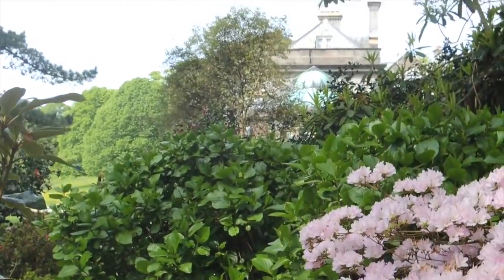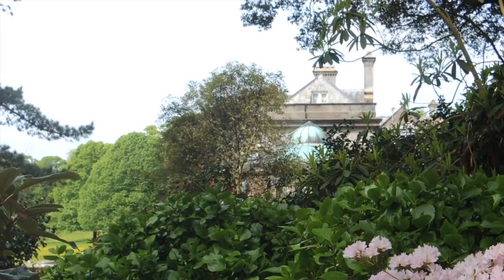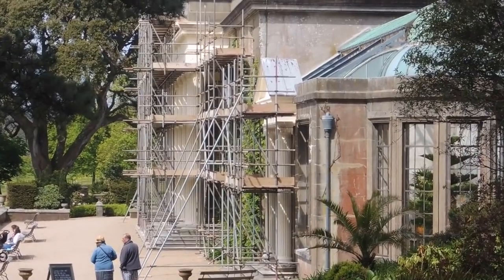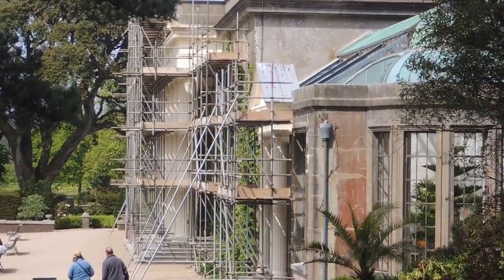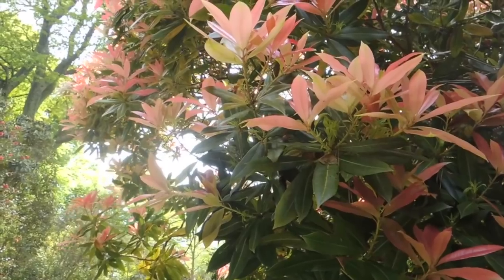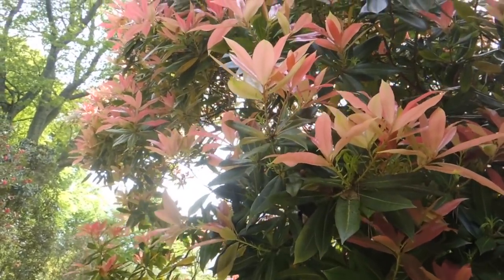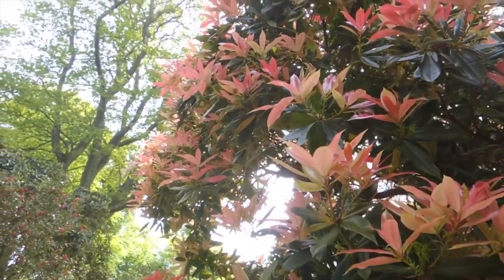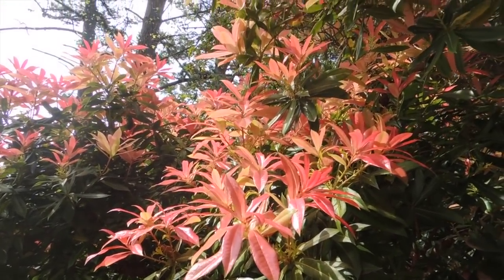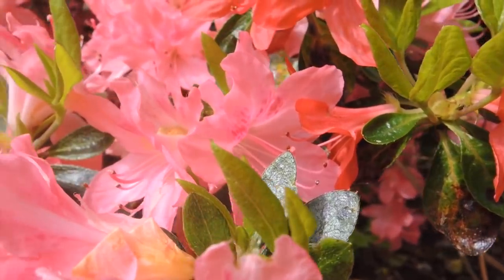We'll just get a glimpse of the house today as the front is covered in scaffolding. The house is now open so we'll do that at Christmas — we'll come back in the winter and find the Christmas tree. Fantastic Pyrus here — new leaf always gives such a good display, you'd almost think it's like a flower. Looks like we're a bit too early for the bees.